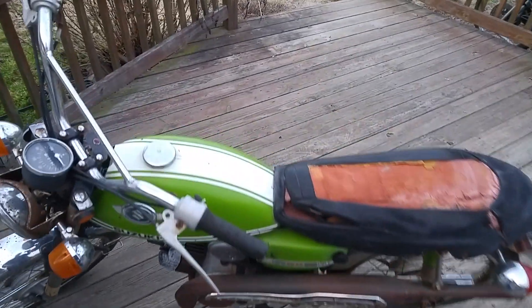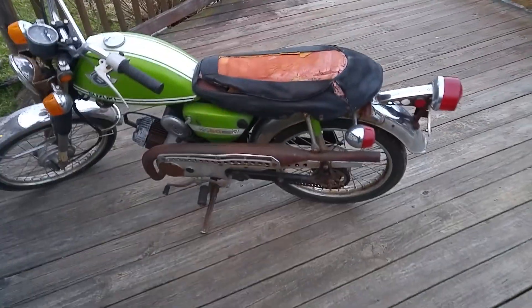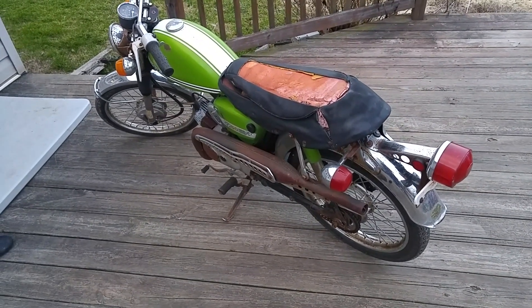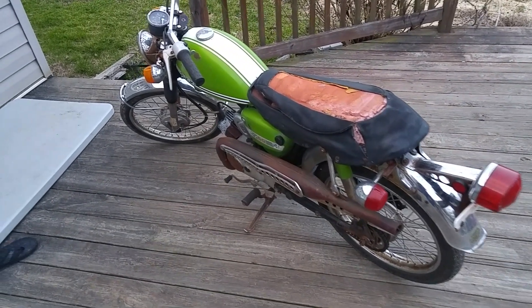It's got about 6,000 miles on it, original. It's a one-owner bike with a title — a pretty neat old piece. The guy bought it for his son, rode it as an enduro back in the early 1970s, and it just kind of sat since then. It'll be a good little project for somebody.